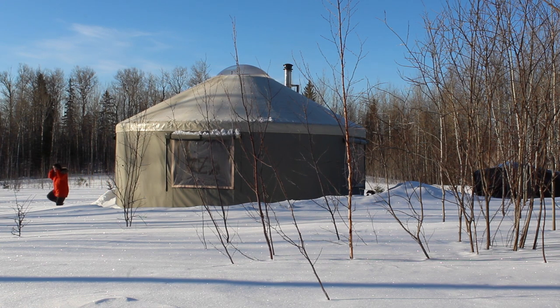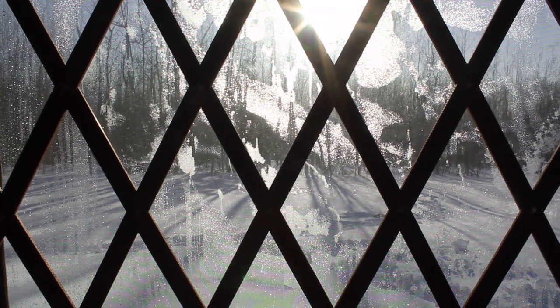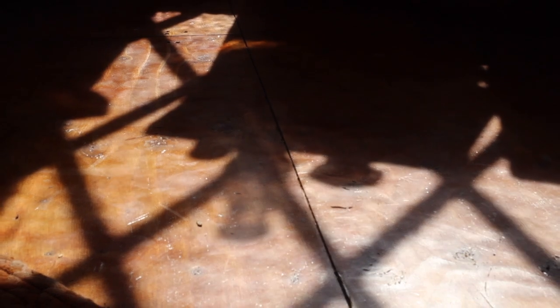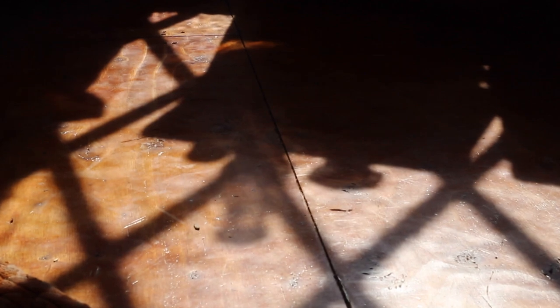We bought our yurt in 2017 from Pacific Yurts. This is a 20-foot diameter yurt, so we added some extras, including the dome opener, some additional windows, and the insulation package. In 2017, that cost about $10,000.